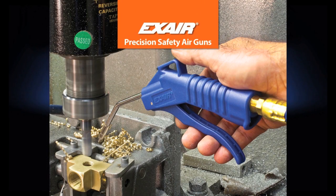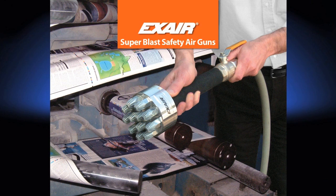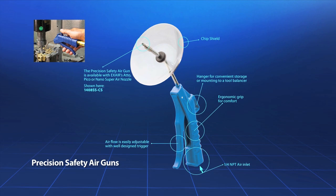X-Air's full line of safety air guns use X-Air engineered nozzles to provide the same OSHA safety and efficiency benefits. X-Air safety air guns are also available with chip shields to protect operators from flying debris and prevent splashback. The precision safety air gun is a general duty gun which uses X-Air's three smallest nozzles. These guns are lightweight with a one-quarter NPT inlet, variable flow trigger, a hanger for convenient storage, and an ergonomic grip, providing a focused blast of air into tight spaces.